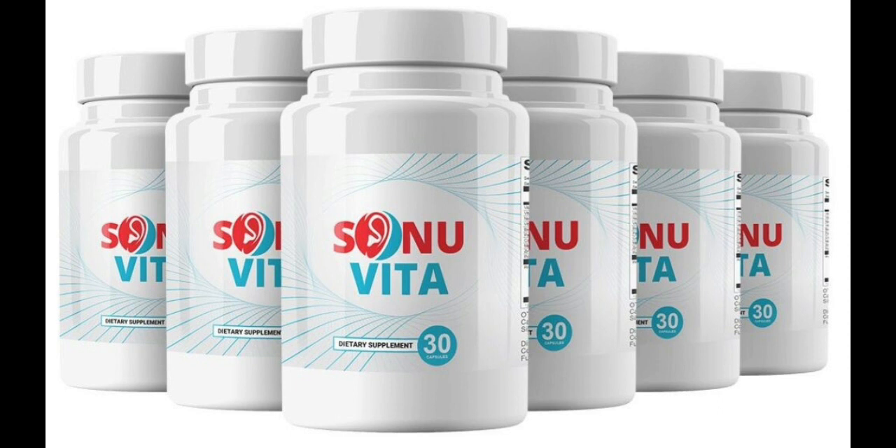Also, for Sonia Vida to work, you need to take the treatment seriously. You need to take it every single day or else you won't see great results and you'll actually get a little frustrated. You can see the initial results in the first month, but most people have better results after 3 months using this product.